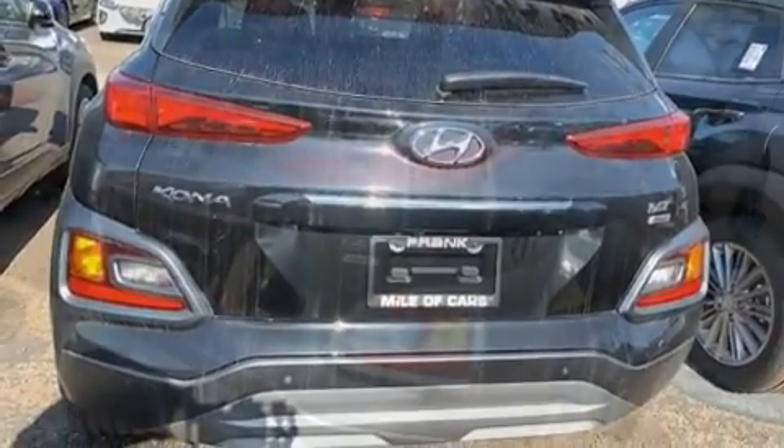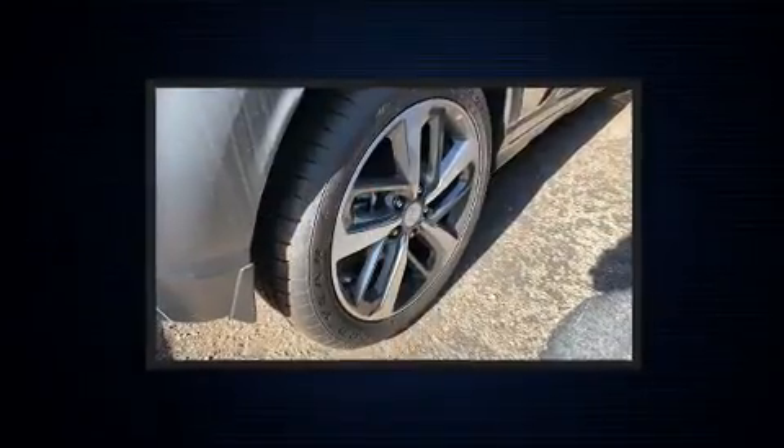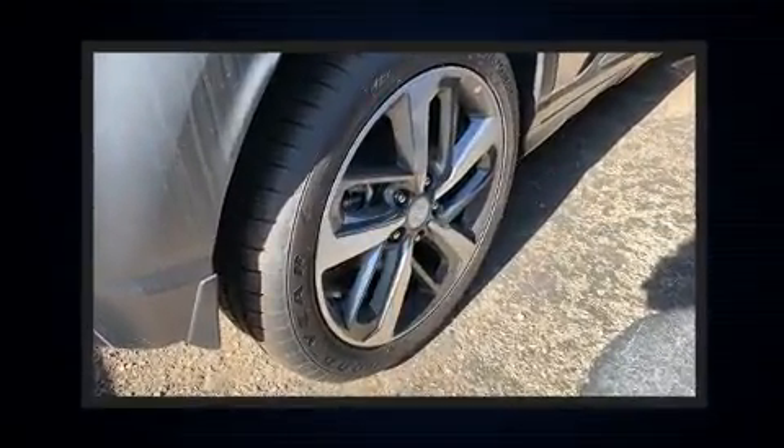All of the following features are included: leather upholstery, one-touch window functionality, power moonroof, lane departure warning, and air conditioning.